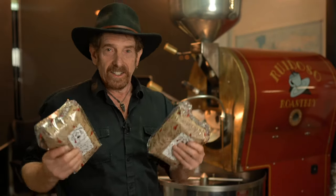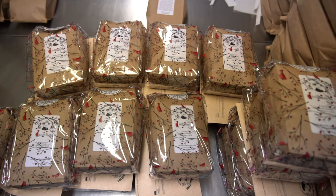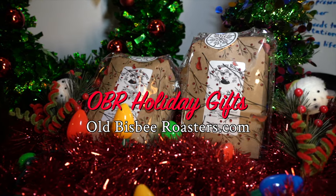I'm super excited to offer the Old Bisbee Roasters holiday gift set. This is a pound each of Mocha Java and our OVR holiday blend, roasted for your order and festively wrapped in decorative holiday bags.